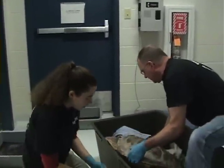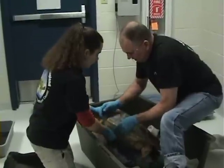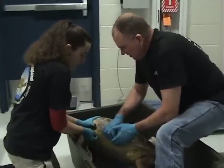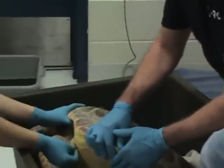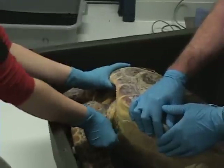What I'm doing right here is cleaning off the injection site for this loggerhead turtle. We're going to be going into the pectoral muscle, which we're going to access right here below the flipper. I'm cleaning off with some betadine and then I'm going to clean off with a little bit of alcohol.